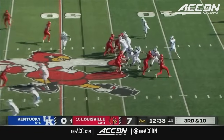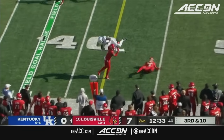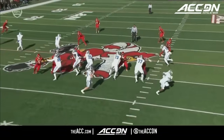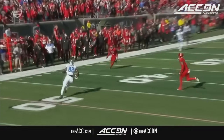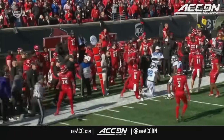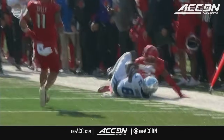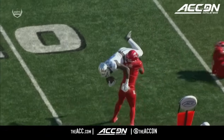Third and ten for Devin Leary and the Cats — goes shallow underneath and then up and over for the first down. Two tight ends in this game, you see 82 working the drag. Devin Leary does a nice job stepping up a bit, the athleticism going up and over, understanding where the sticks are. That is a huge play on third down early in this game.